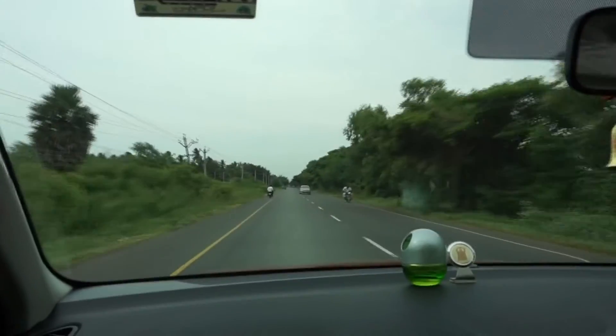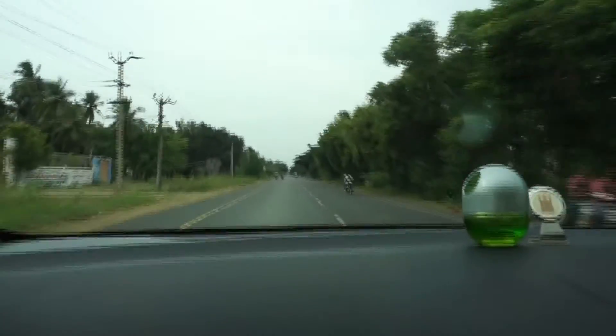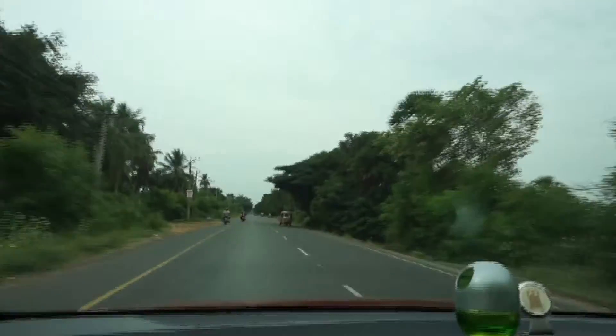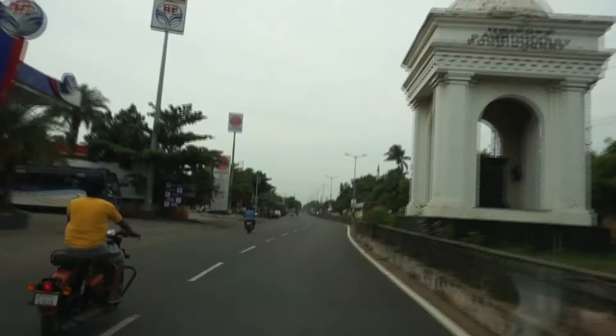Hi guys, welcome back to my YouTube channel Explorer Elisha. Today we will explore Pondicherry, also called Puducherry, which is the Union Territory of Southern India.